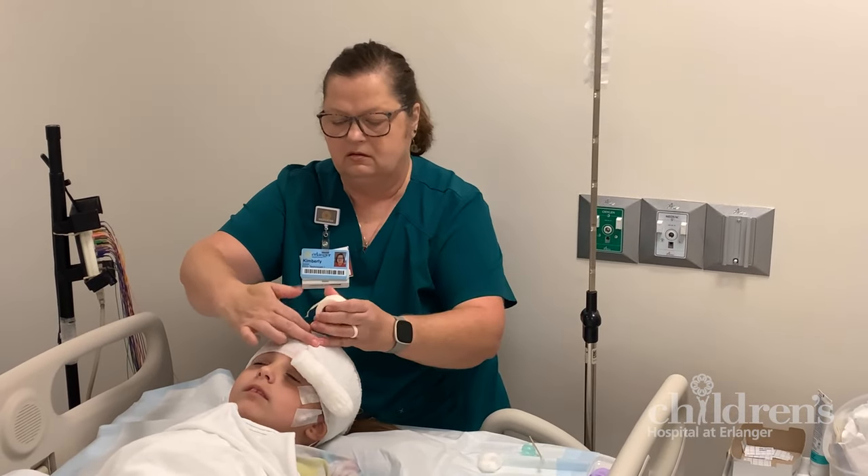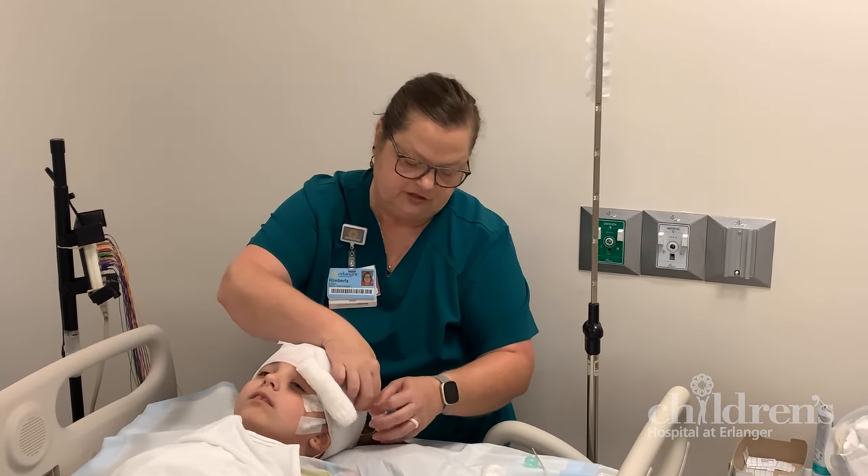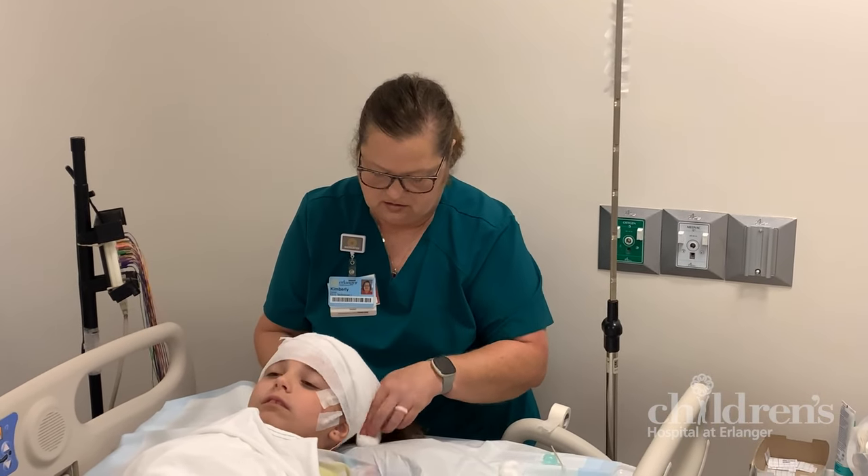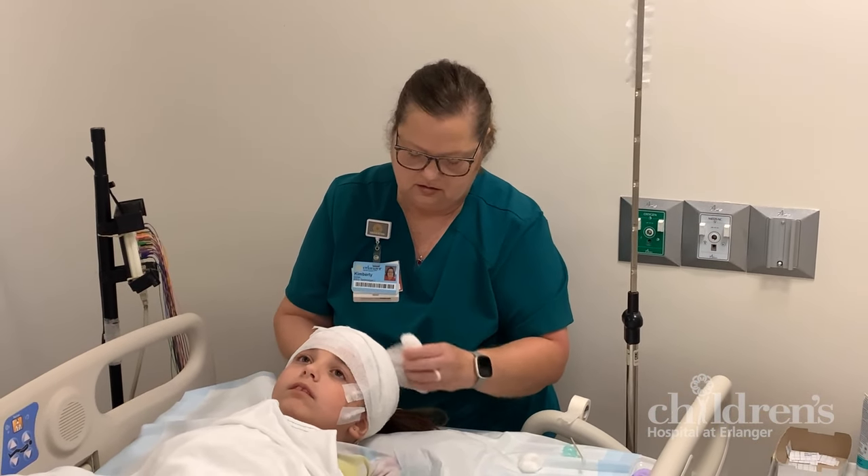Once the electrodes are placed, the technician will wrap your head with white gauze. This is like a soft hat that keeps everything in place so you don't have to worry about them falling off when you fall asleep.